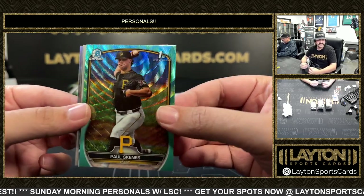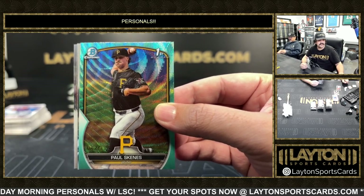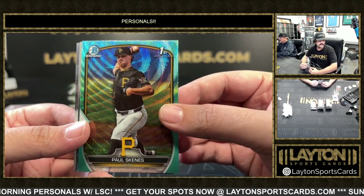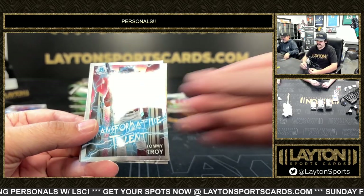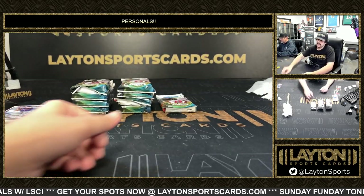Nice Paul Skeens on the aqua wave — there we go Christopher, first pick in the draft for the Pirates. Little Paul Skeens, aqua to 125, and a Colin Hauker refractor, nice LDB there.